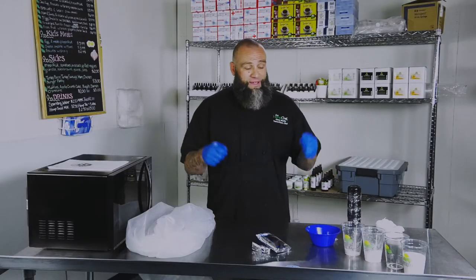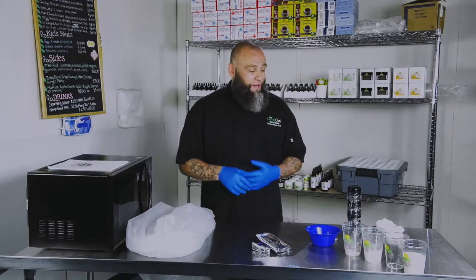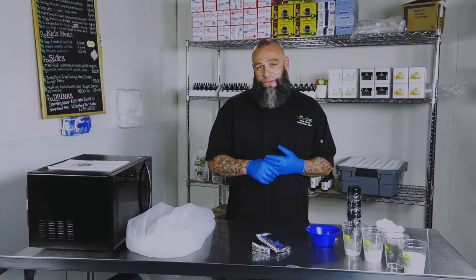When you first get to prison, you get a commissary list — that's just a list of products that you can buy from the store. So getting anything else out of there is pretty difficult.